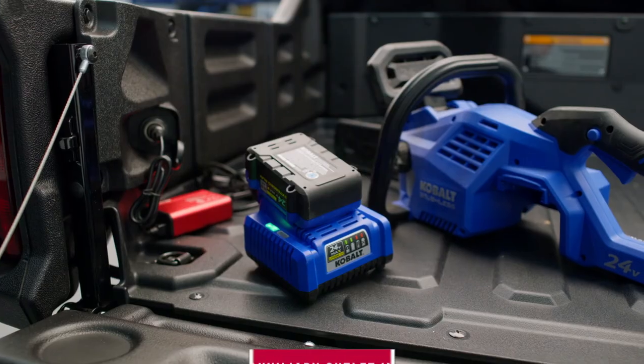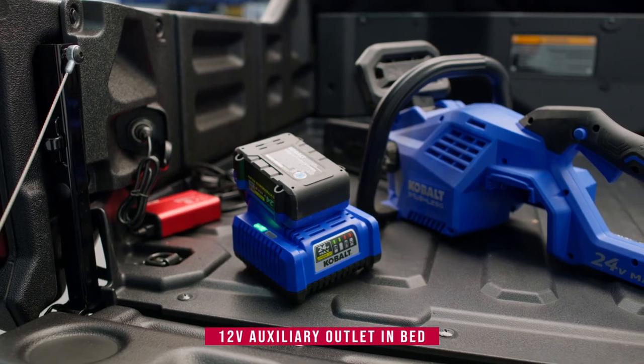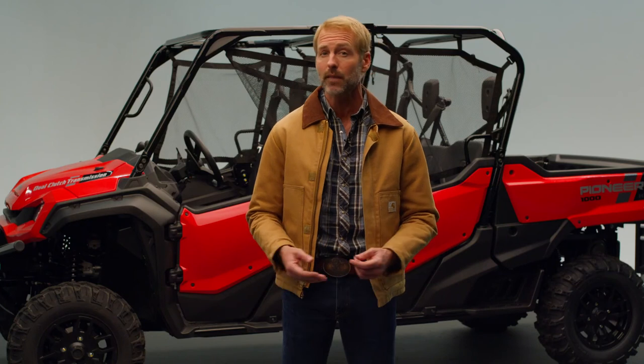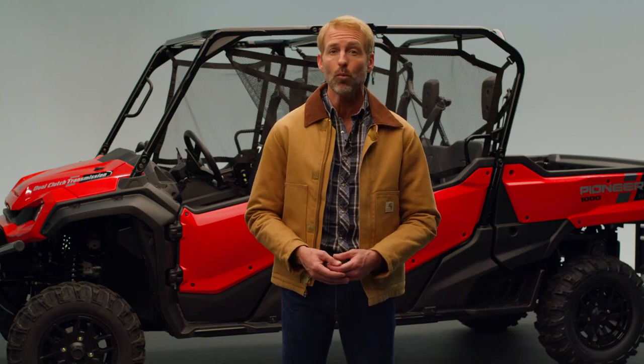There's also a 12-volt outlet in the bed, giving owners a place to plug in additional accessories — perfect for powering coolers, sprayers, air compressors, work lights, and more.